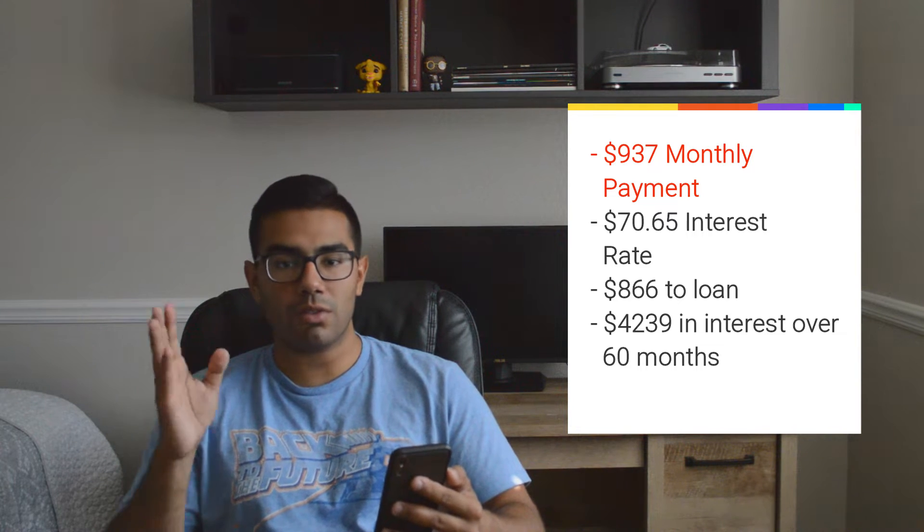The interest every month is $70.65, so only $866 is actually going to the loan — the other $70.65 is going to the bank. The total amount of interest I'm going to pay over the life of the loan is $4,239.